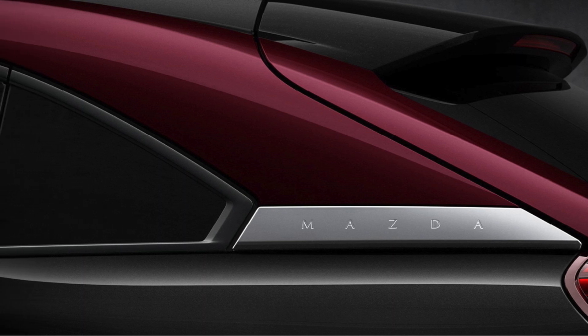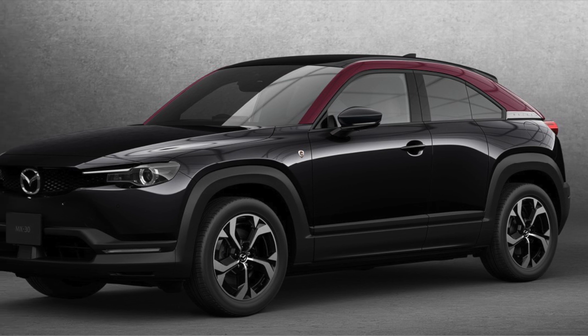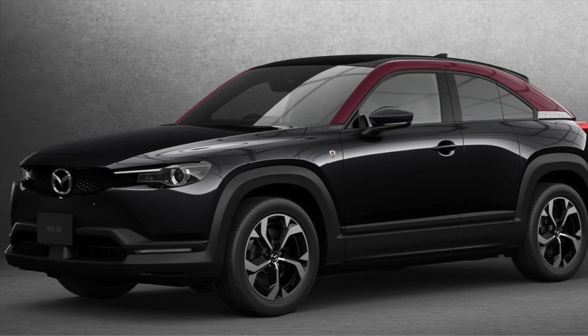Furthermore, the MX-30 Rotary EV has a special edition called Edition R, which is named after the initials of 'Return,' which symbolizes the revival of the rotary engine.